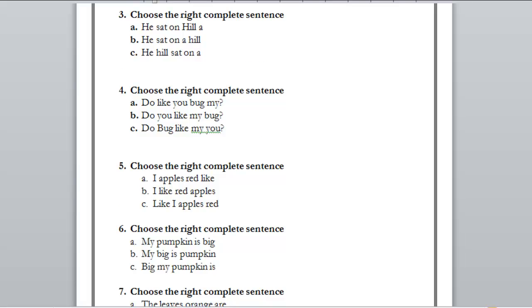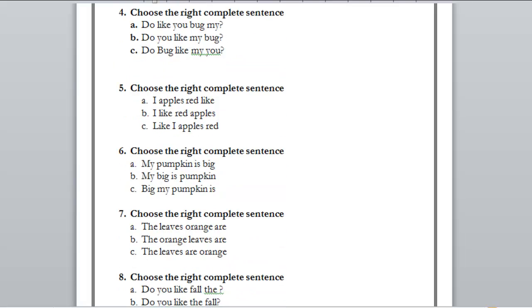Number five: A) I apples red like, B) I like red apples, C) like I apples red. The right answer is B: 'I like red apples.' Now you know the basics and can apply them.